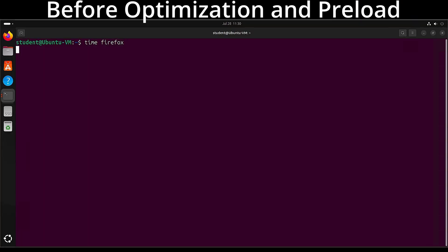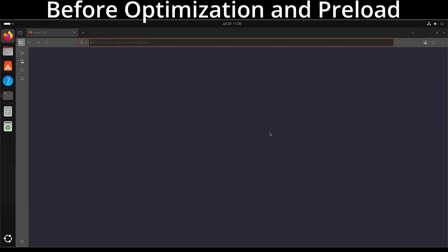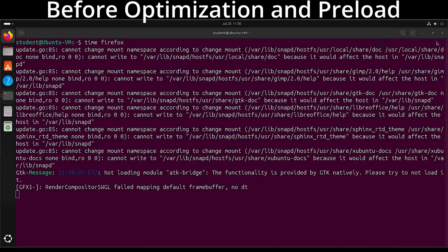Preload caches your most frequently used libraries and applications, so things you use more frequently become much snappier. I'm not saying this is a miracle worker — you need a decent base to start off. If you have a slow hard drive, this will not make it dramatically faster. It will help, but it won't be as fast as in my example or PewDiePie's. If you have a decent base with an SSD, you can actually improve and make things snappier.